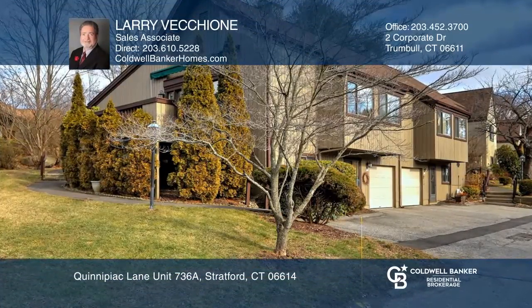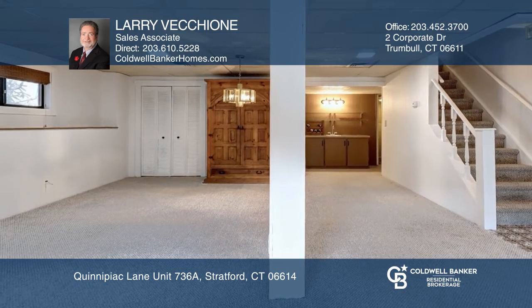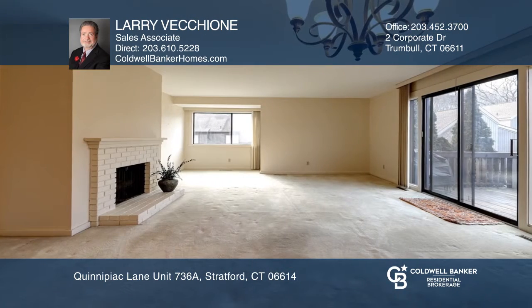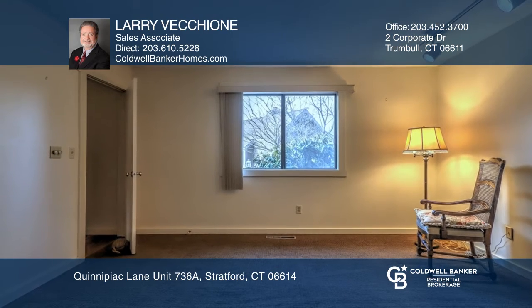This move-in ready Thoreau model is the most popular unit size available in Oronok Village. The floor plan includes a finished lower-level family room with a wet bar, an eat-in kitchen, a living room with a fireplace, and a den that could be used as a second bedroom, and much more.